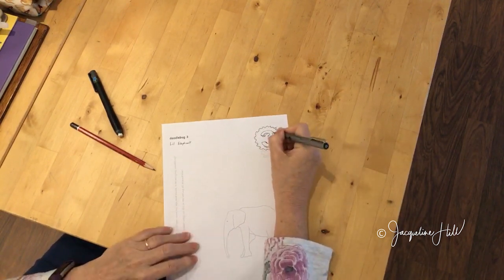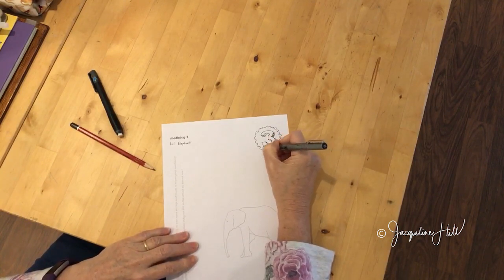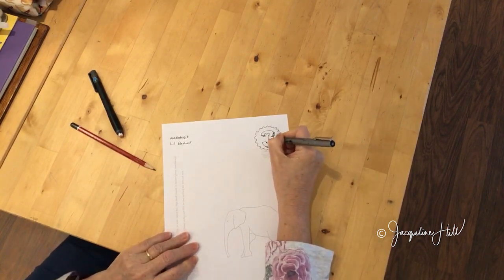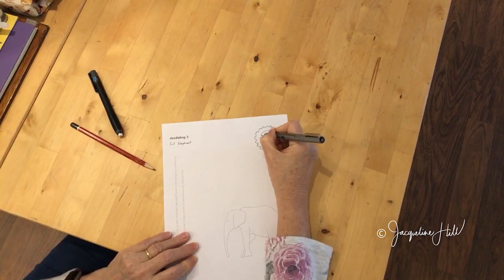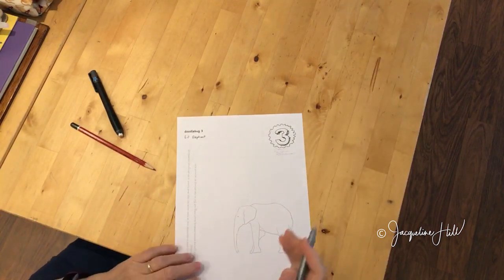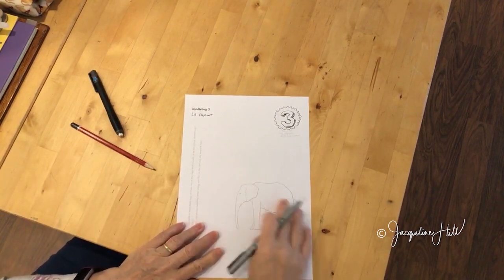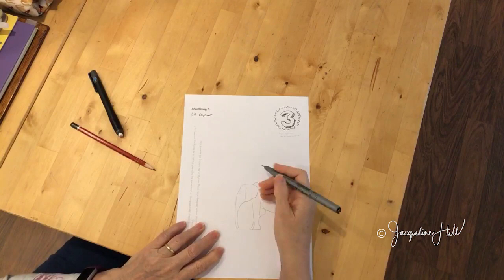It doesn't matter if things aren't quite right — none of that matters. The idea is just to have some fun with this drawing exercise. There are no rules, no judgment, nothing like that. I always do these drawings for you in a nice pale grey so you can change things around if you want.